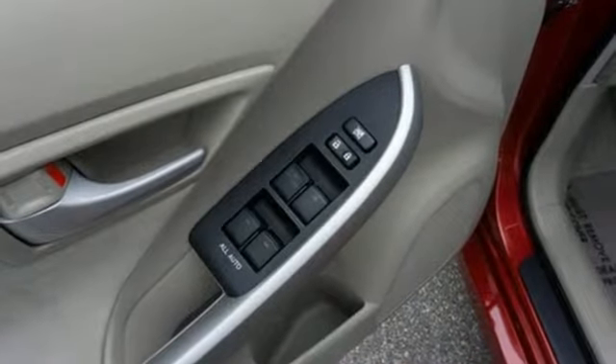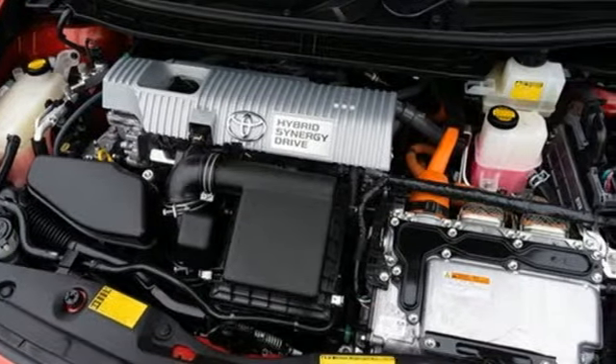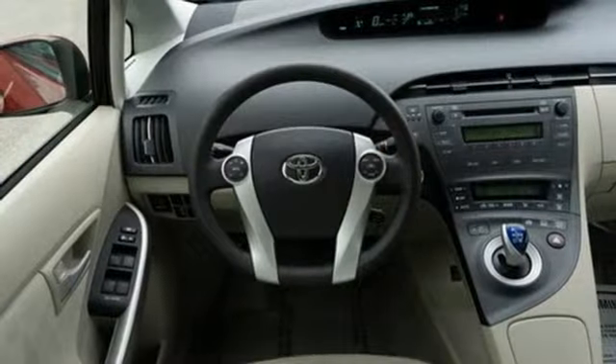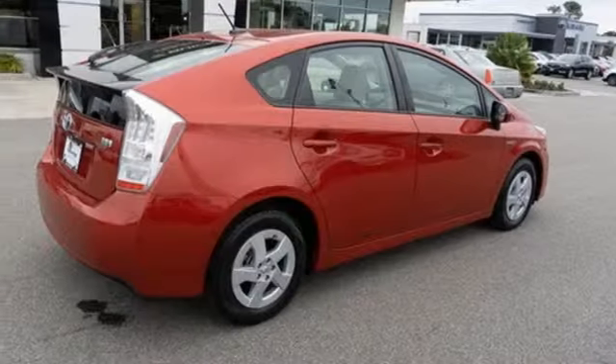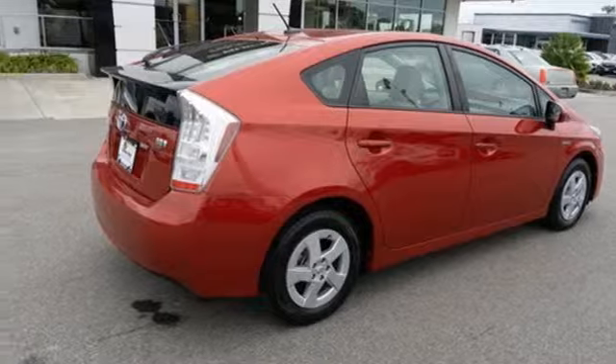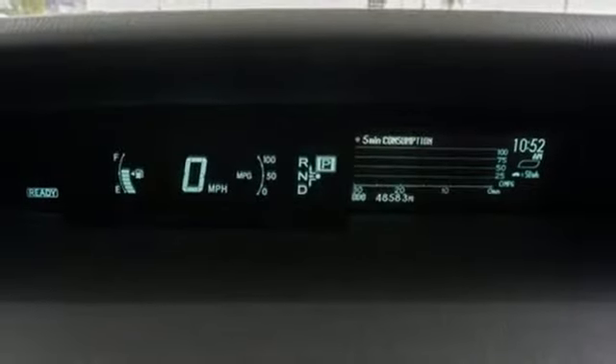It's well equipped with features you need: JBL sound system, power heated mirrors, front heated leather bucket seats, configurable instrument gauges, doors and push button start proximity key.